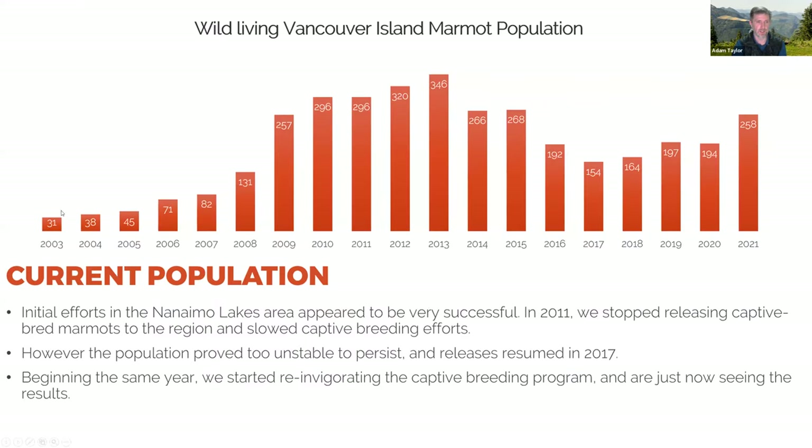Looking at the population graph: we had 31 marmots at one point in 2003, but that fell by the end of the year. By 2013 things were looking pretty good, and at that point we decided to stop releasing marmots in the Nanaimo Lakes area to see how the population did. It seemed to do all right for a while, but then it crashed.